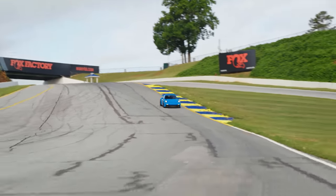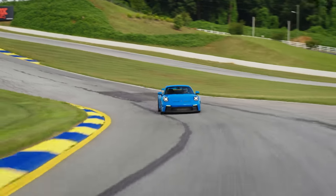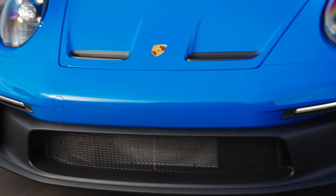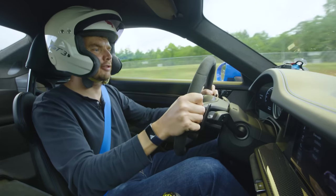6,000 RPM, 7,000, 9,000 RPM — 130 miles an hour. What a thing.